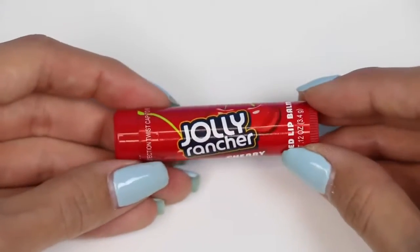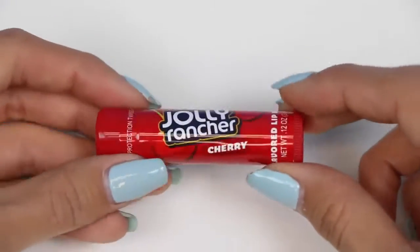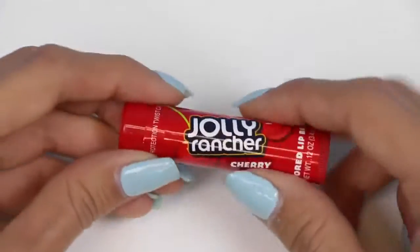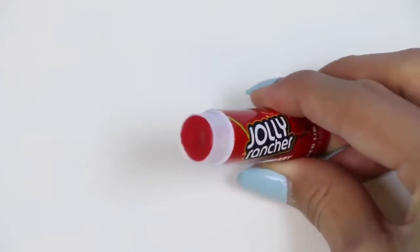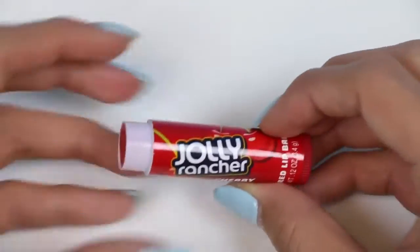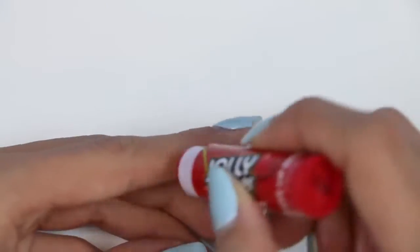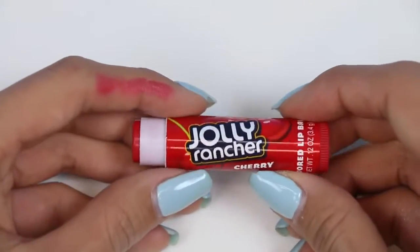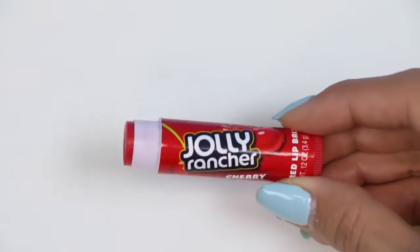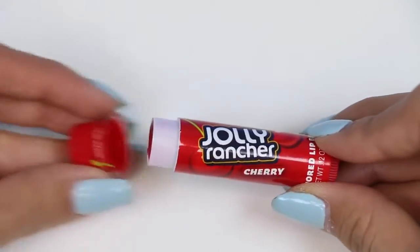The next lip balm I have is a cherry flavored Jolly Rancher. My favorite Jolly Rancher is watermelon — what's yours? The inside is red like the outside, and I have a feeling this is also going to have a color tint to it. Yep, for sure it has a bright red color. I'm digging the cherry smell of this one. It's actually a very strong scent, so if you like cherry, this is the lip balm for you.